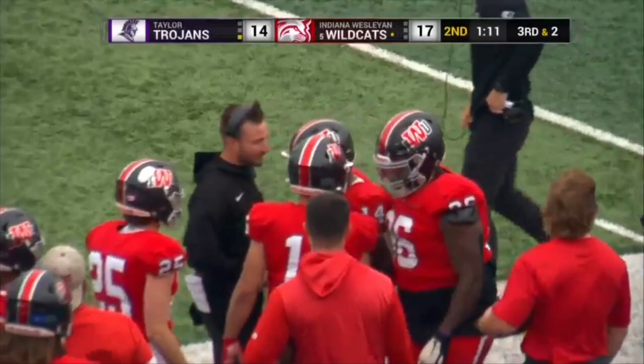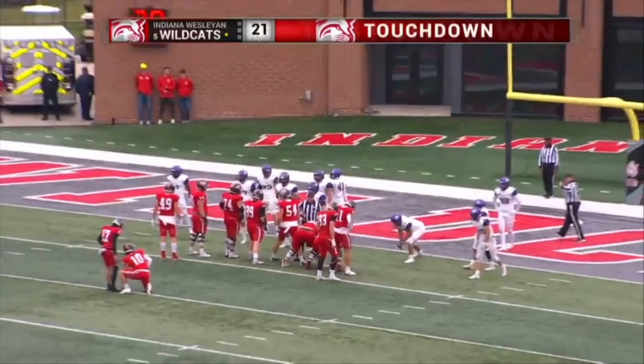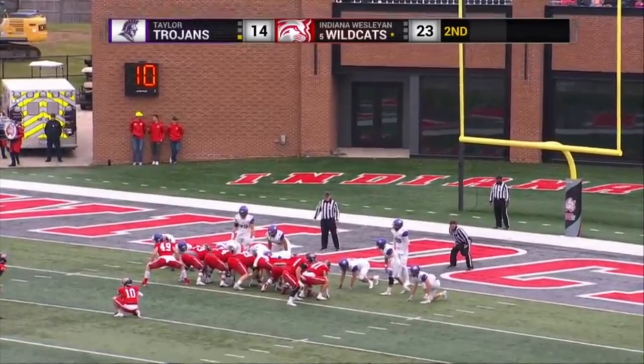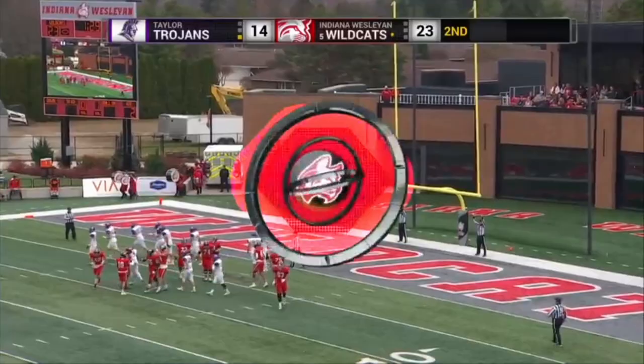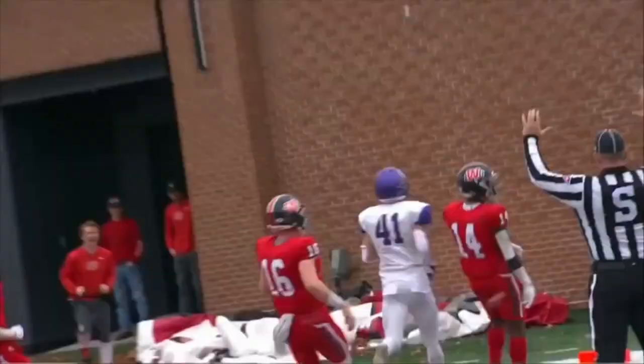As a running back, you lose your confidence when you're getting five yards a carry, as Williams has all day. But being able to finally break through with a big run — a 46-yard touchdown run — that's definitely going to bolster his confidence, not only for himself but for the offense as a whole. 46 yards from Tay Williams, and now Ethan Collins looks to add the exclamation point — and he does so. 24-14 with 90 seconds to go in the first half.